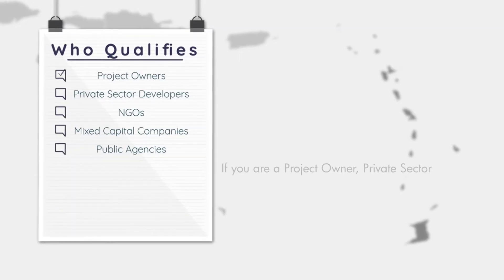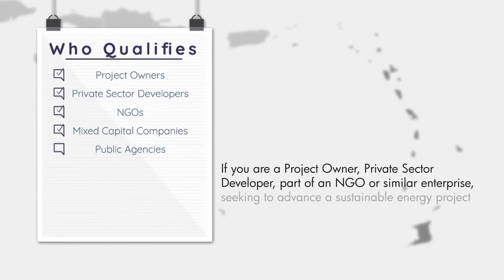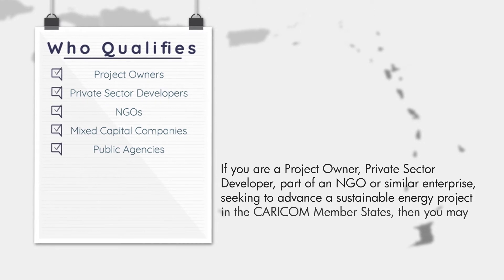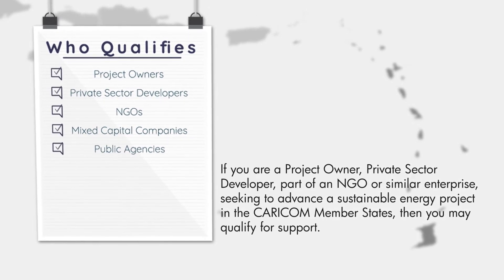If you are a project owner, private sector developer, or part of an NGO or similar enterprise seeking to advance a sustainable energy project in the CARICOM member states, then you may qualify for support.